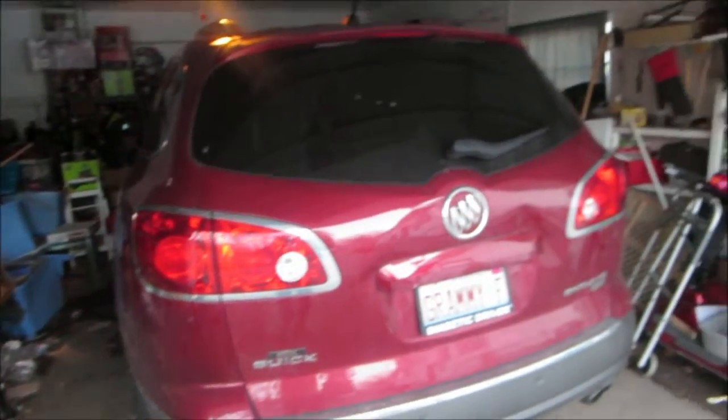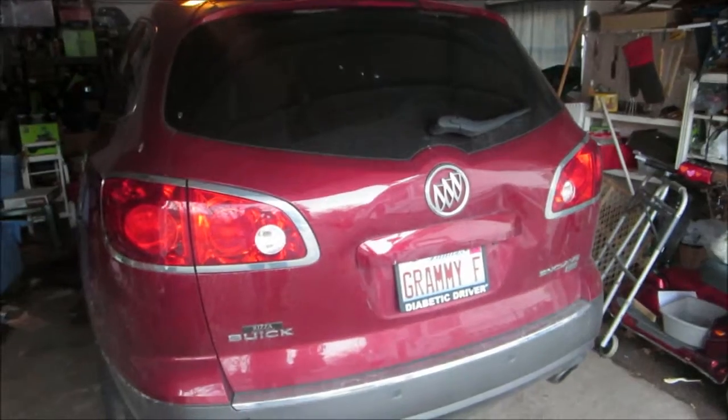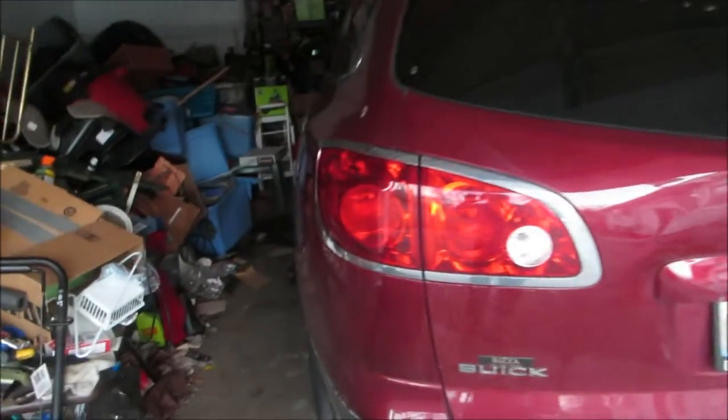Hello everyone, Dave11686 here. I wasn't sure what I was going to do a vlog about today, so I figured I'd do one about our car, which is a 2011 Buick Enclave.